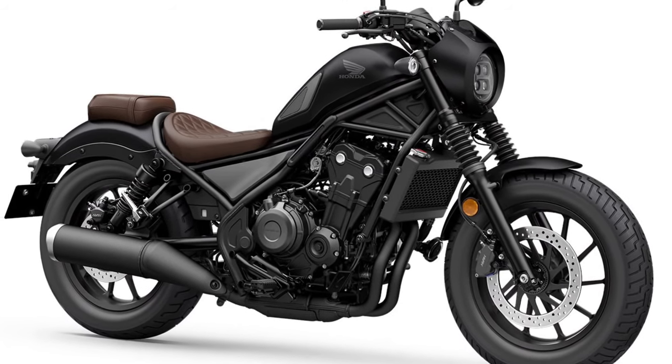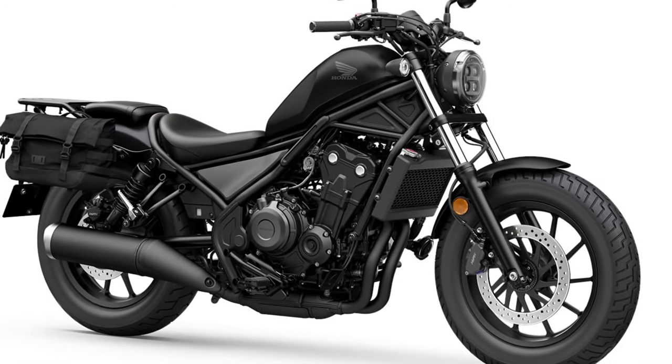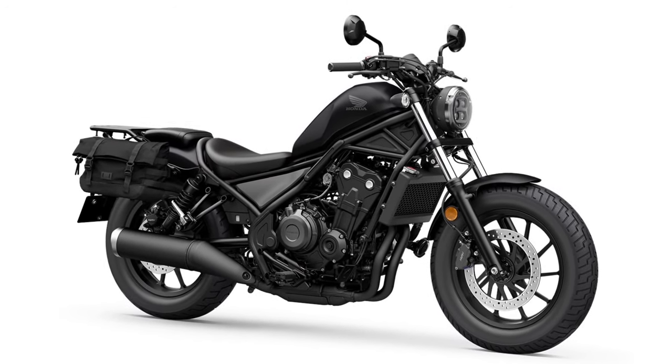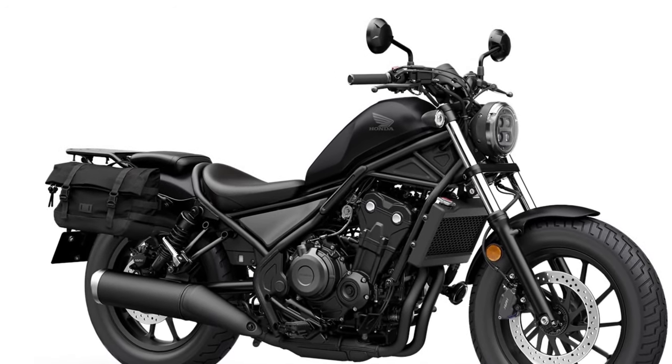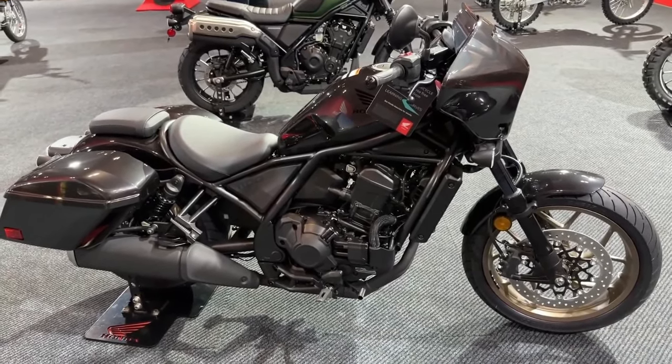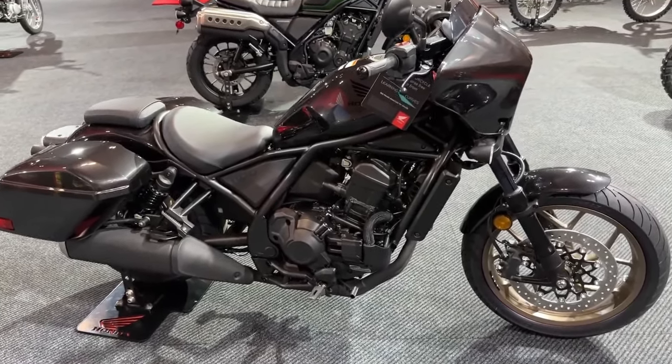For added convenience on long trips, the Rebel 1100 Tour comes with a robust luggage system. This includes hard saddlebags and a top case, providing ample storage space for gear and personal items.